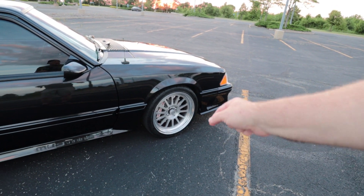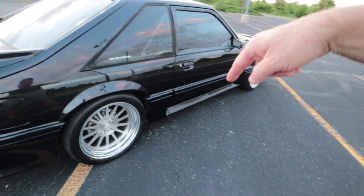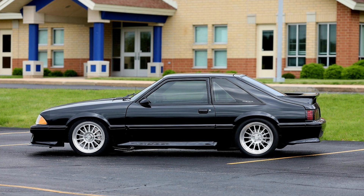18 by 8 inch front wheels, 18 by 9.5 in the rear. The last set I showed were 15 by 10 beadlocks, so this is the 15-inch rear beadlock wheel compared to the 18-inch rear Bogart wheels.